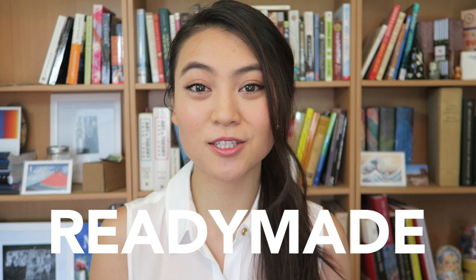Hey guys, it's Karen. Welcome back to Little Art Talks. Today, let's talk about what are ready-mades and why they're considered works of art.